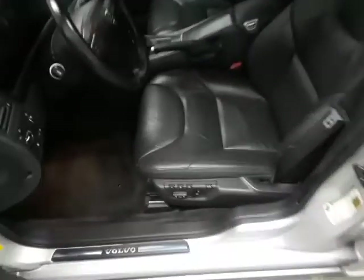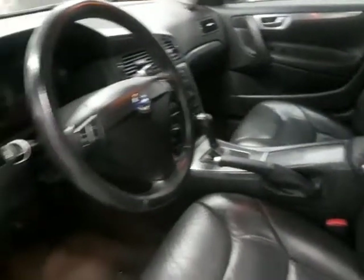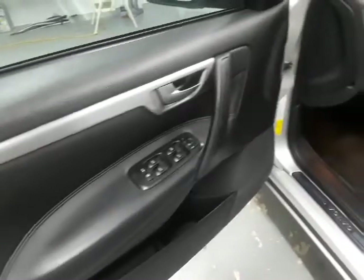Got the leather interior, it's got power seats, memory seats, it's got heated seats — it's all in good condition.